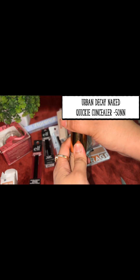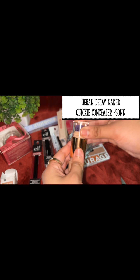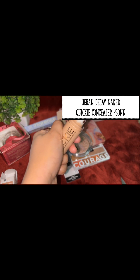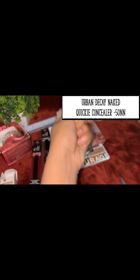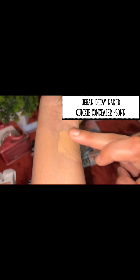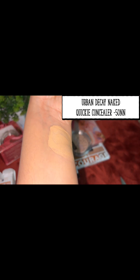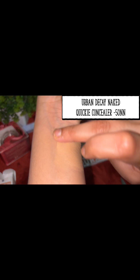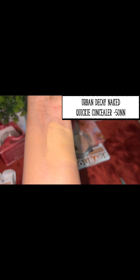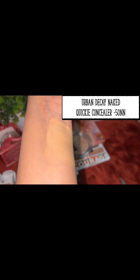I don't know why this concealer isn't more famous in India. It comes with a built-in brush — it's called a Quickie — so it's a ready-to-use concealer. Swatching it now — nice! The coverage is also very good. Comparing it to L'Oreal Infallible concealer, I would say this is even better. I'm not sure why it's not popular in the Indian market. It slightly resembles Tarte Shape Tape, and I like the difference between the two.